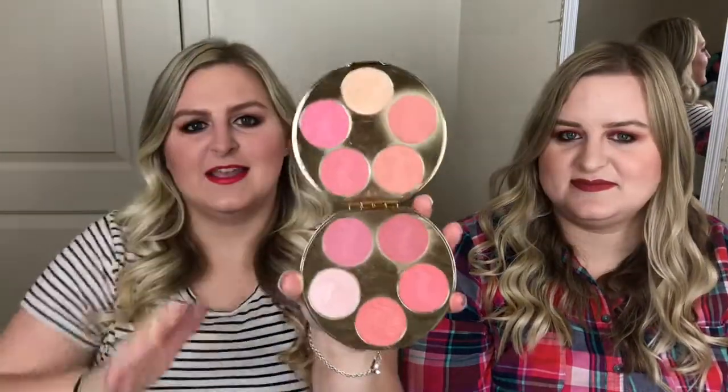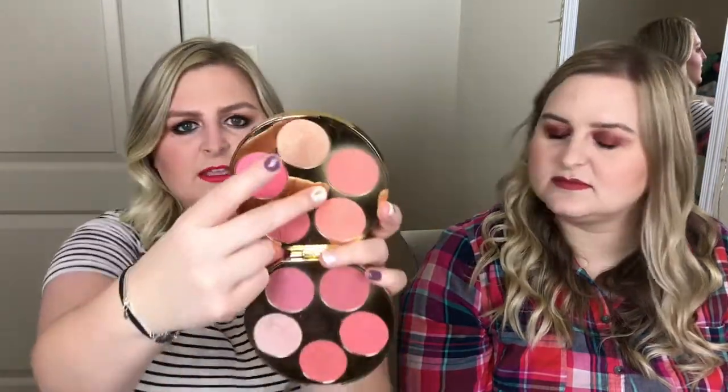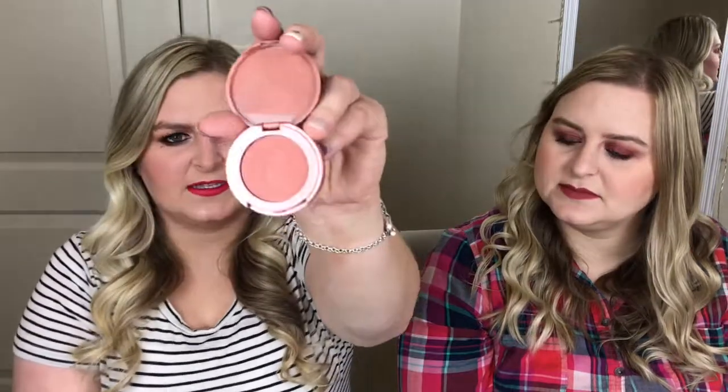Speaking of blush, my favorite blush right now has been from the Tarte Amazonian Clay Blush Palette. It's part of one of their holiday sets at Sephora. It's got eight blushes and two highlights. I'm wearing the shade Angelic today. It's just so pretty and the perfect amount — it's like a sample size in the palette. You could travel with this and it has so many different blush colors and two highlights. I've really been loving this.